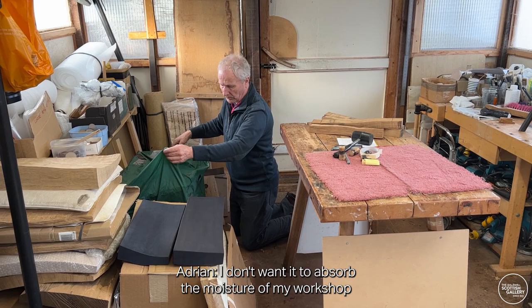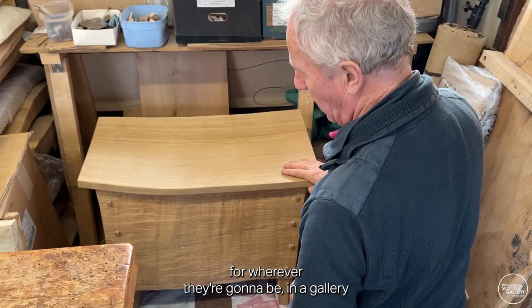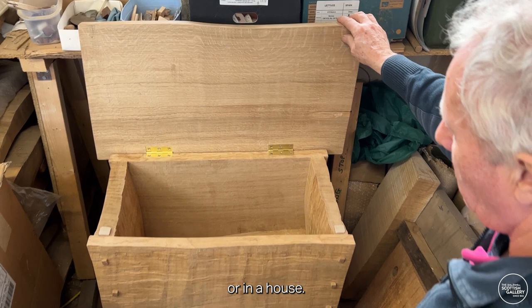I don't want it to absorb the moisture of my work chair, because chests have to be conditioned — wherever they're going to be, in a gallery or in a house.